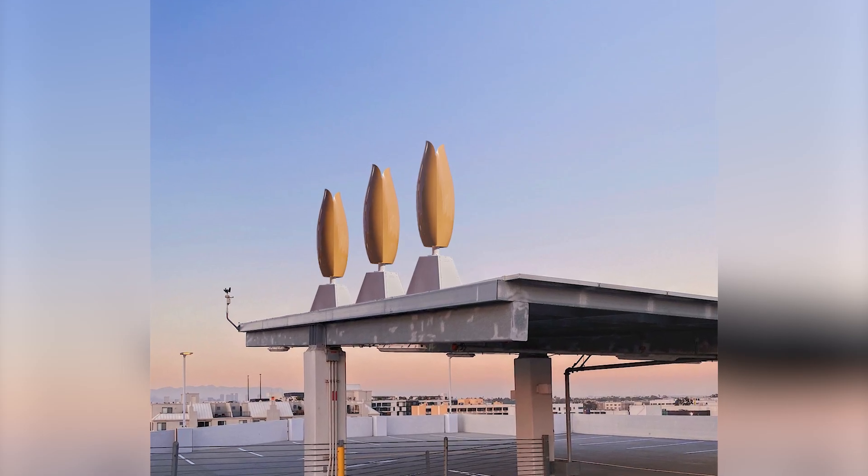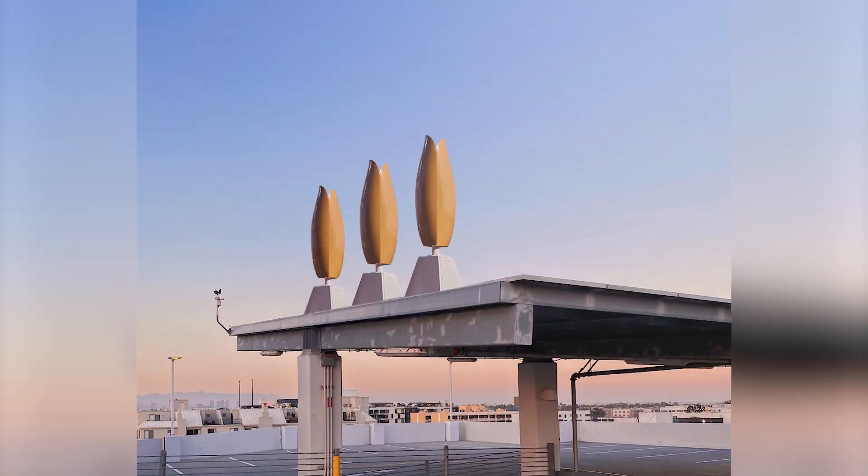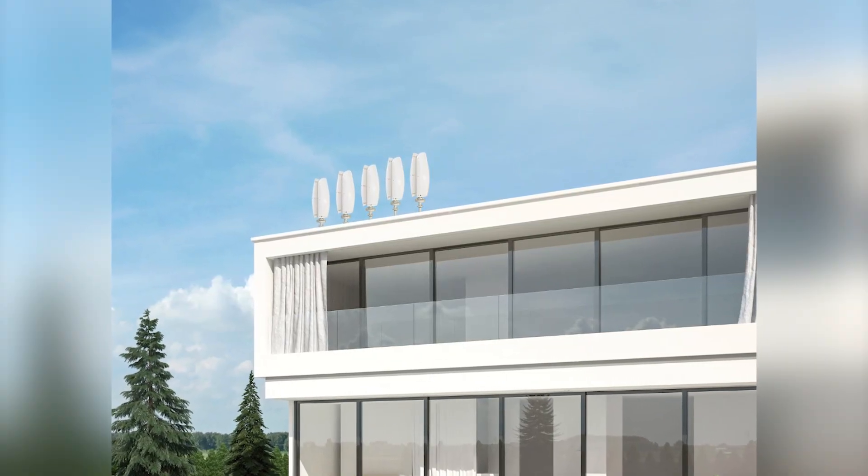The bouquet effect allows for a higher density of turbines per square foot, maximizing your energy output without needing expansive space.